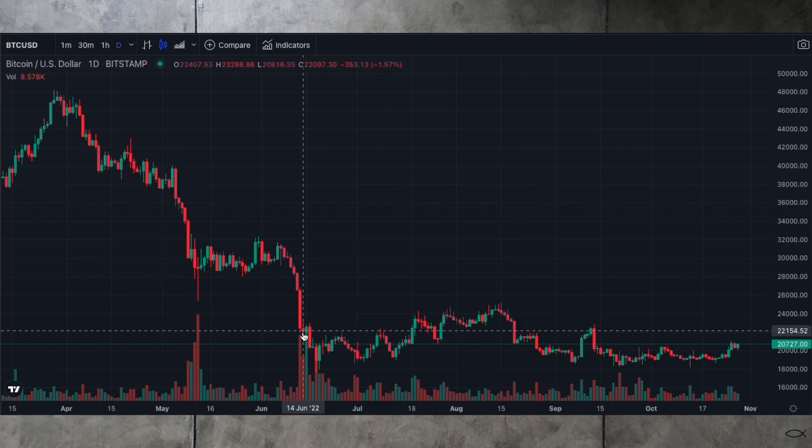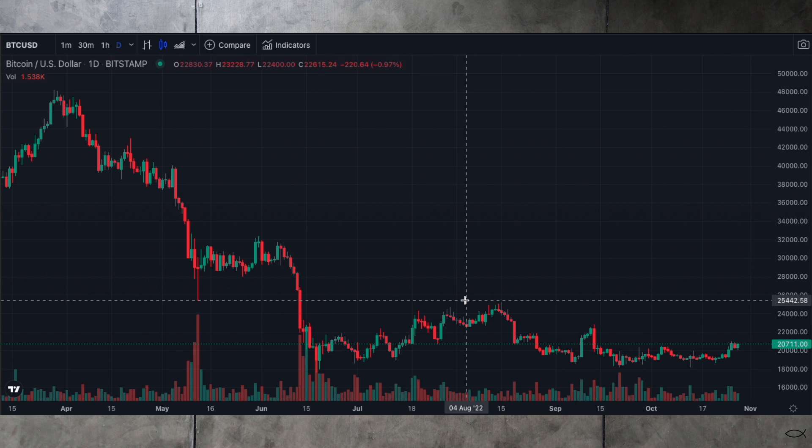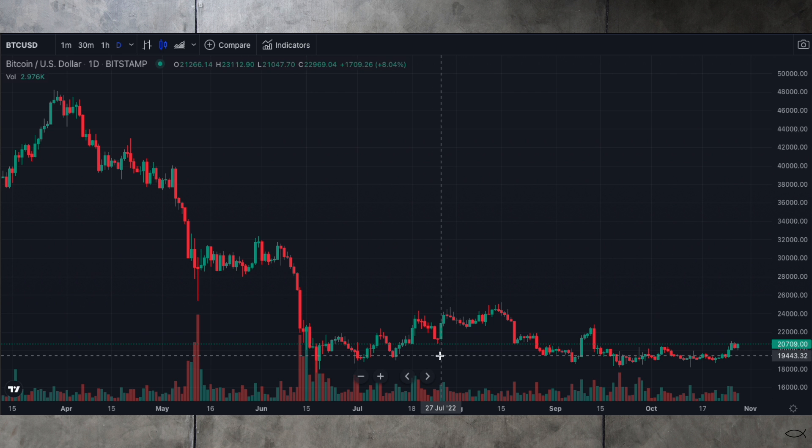Welcome to the Crypto Market Minute. I'm Doug. Let's get to the charts. Our opinion hasn't changed — it still looks like we're in a bottoming pattern here. It's setting up a type of phase one, stage one, and so this would be a good place to accumulate.